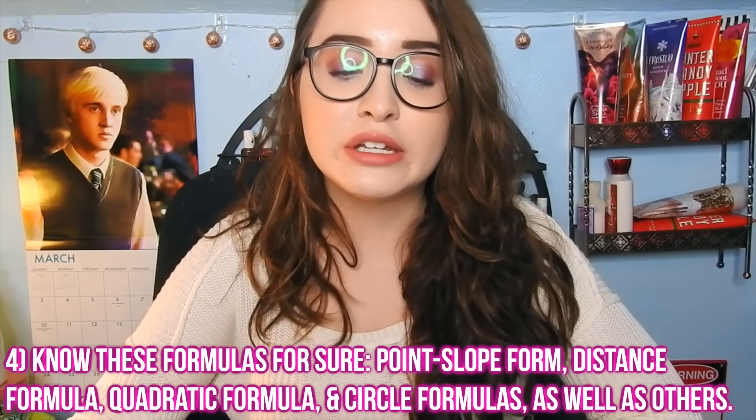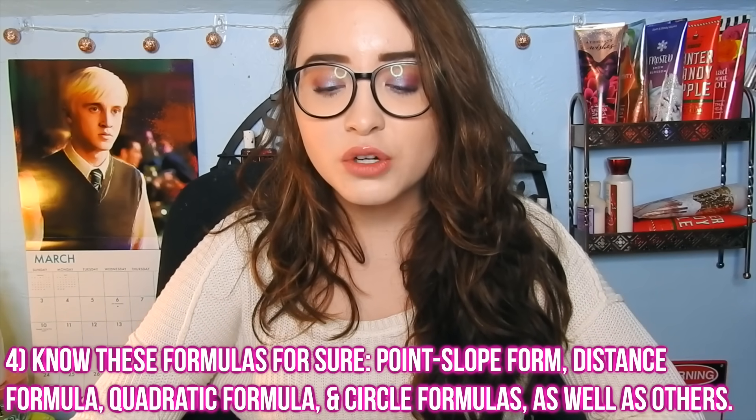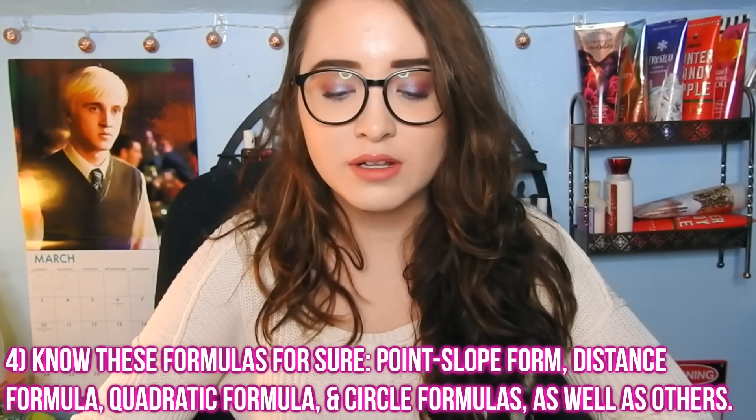Just like the English section, math is more based on knowledge than reading or science, so you do need prior knowledge of how math works. Here are some formulas you definitely need to know for the ACT math section: point-slope form, the distance formula, the Pythagorean theorem, circle values such as area, circumference, and the equation to graph a circle, the quadratic formula, and what the discriminant is. Those are essential, and if you go to the channel I'll recommend at the end of this video, there are more formulas you'll need to know.